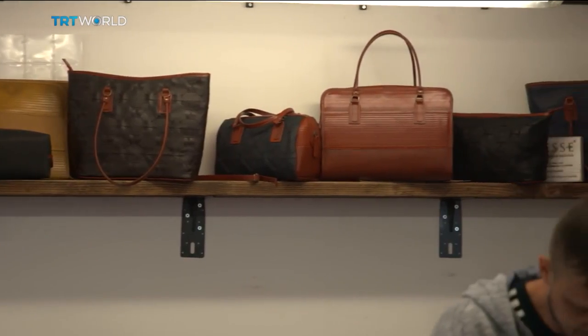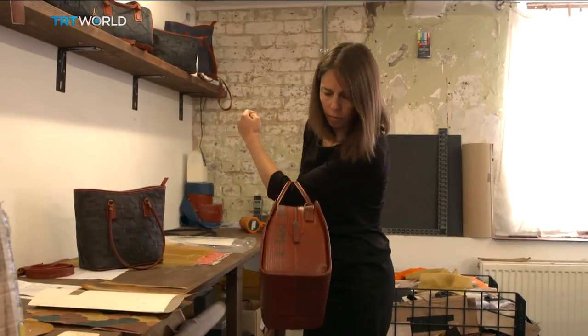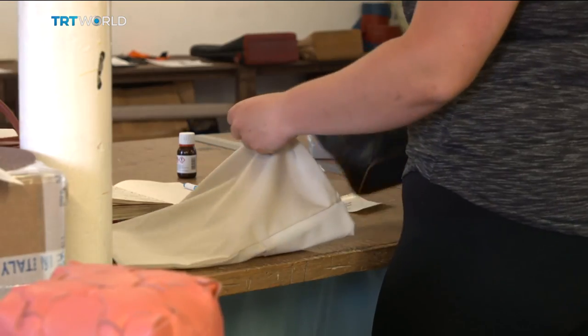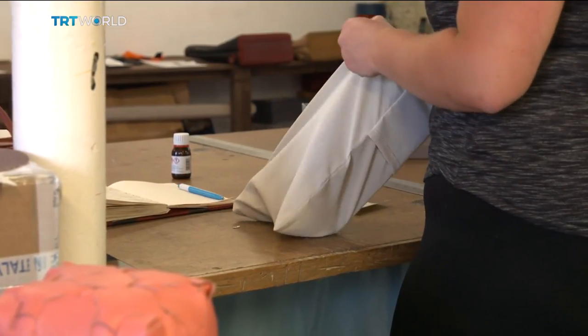But the outer shell isn't the only repurposed material they work with. What most people didn't realize was that they were lined with failed parachute silks. The dust cover that it's delivered to you in is a failed parachute panel, stitched into a lovely little bag. The packaging we make ourselves from tea sacks that we collect from Yorkshire Tea.